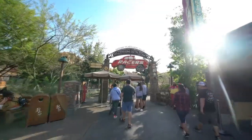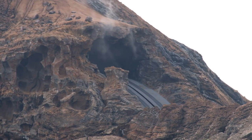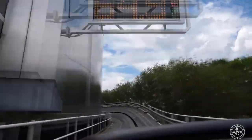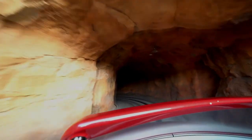Radiator Springs Racers at California Adventure in Anaheim shares a ride system with two other attractions: Journey to the Center of the Earth in Tokyo DisneySea, as well as Test Track that can be found at Epcot in Florida. Due to Test Track pioneering this ride system, I kind of believe that the Imagineers added this scene to pay tribute.